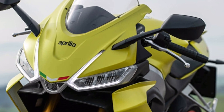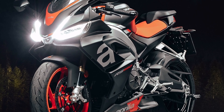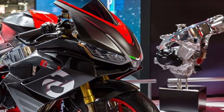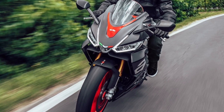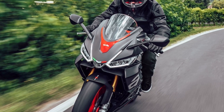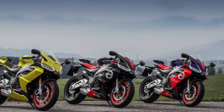A full suite of riding aids comes with the RS660, dubbed Aprilia Performance Ride Control, or APRC. APRC provides five riding modes — three for the street: commute, dynamic, and individual — and two for track use: challenge and time attack, while multi-map cornering ABS is standard.